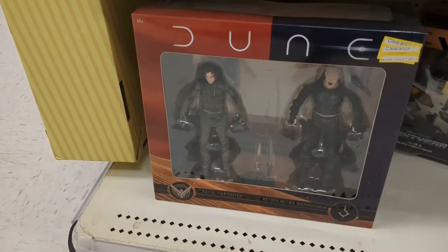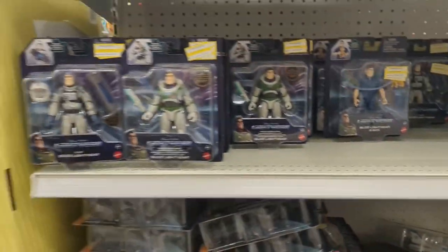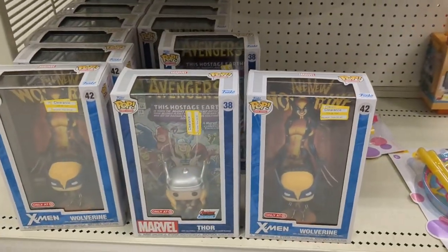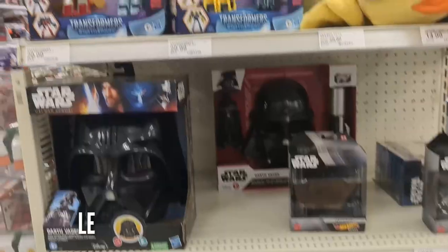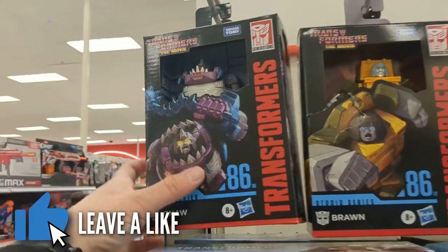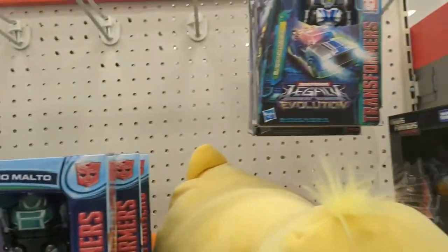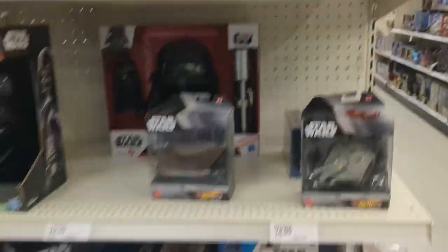Dune figures. I still haven't watched that movie — is it good, guys? So we got Superman Page Punchers. And let's see what else we got here — some Funko Pops. Damn you, Funko Pops. Anyway, so back there: Transformers. 86 Gnaw, 86 Brawn, Earthspark, and some Gamerverse Starscream. Pretty cool.